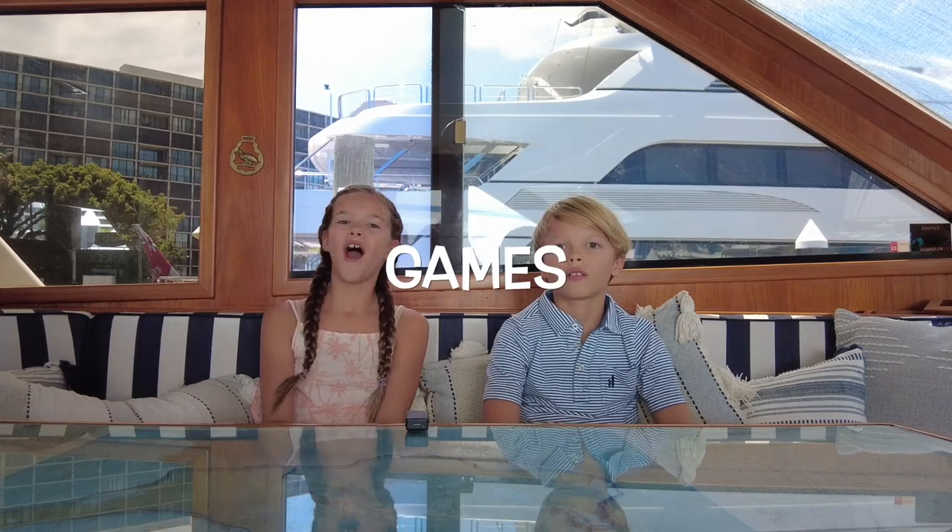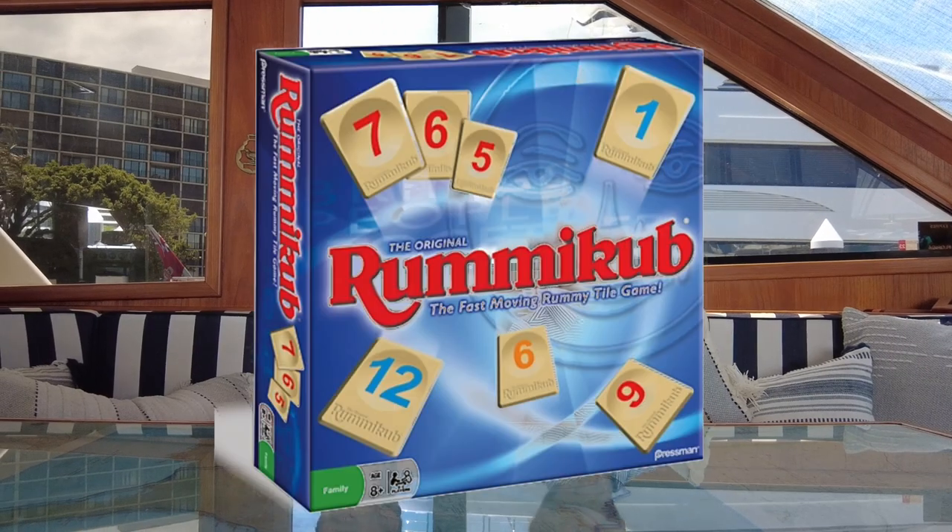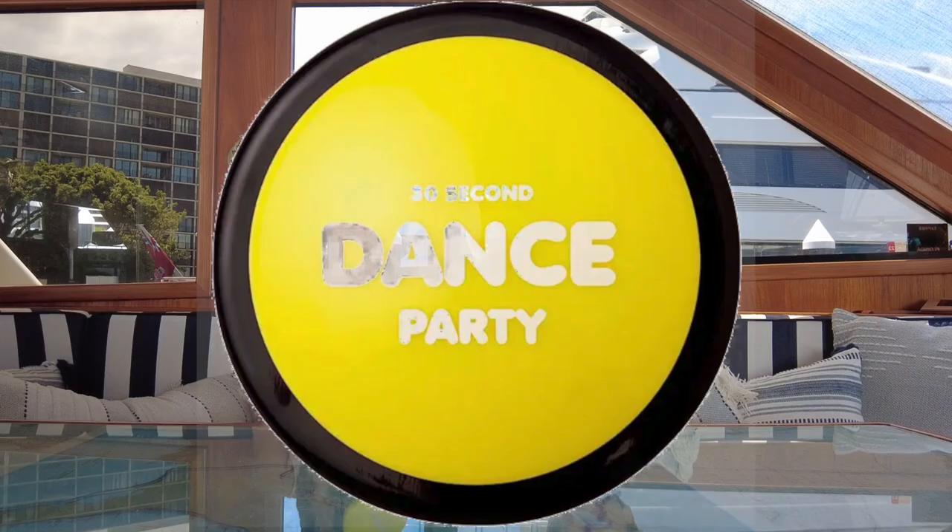Number five, last but not least: games! Our favorites are Oh No, Cards Against Humanity Kids Edition, Room Again, and last but not least — 30-Second Dance Party!